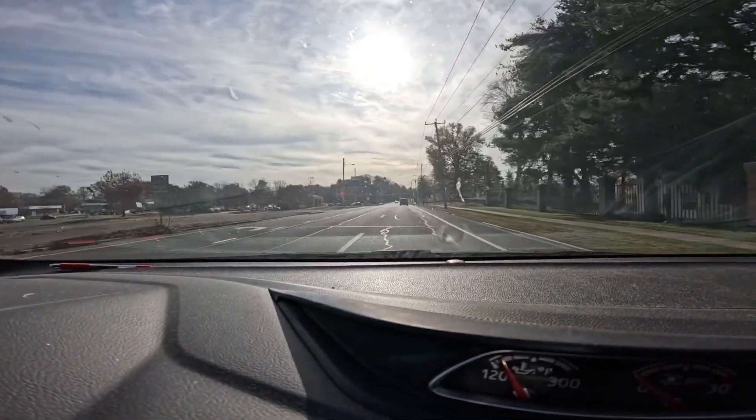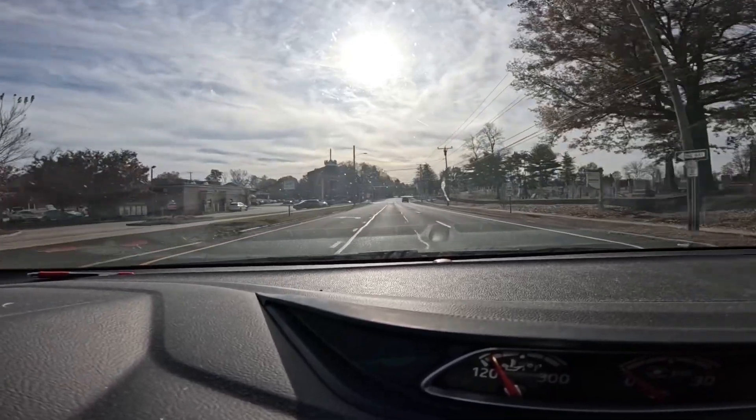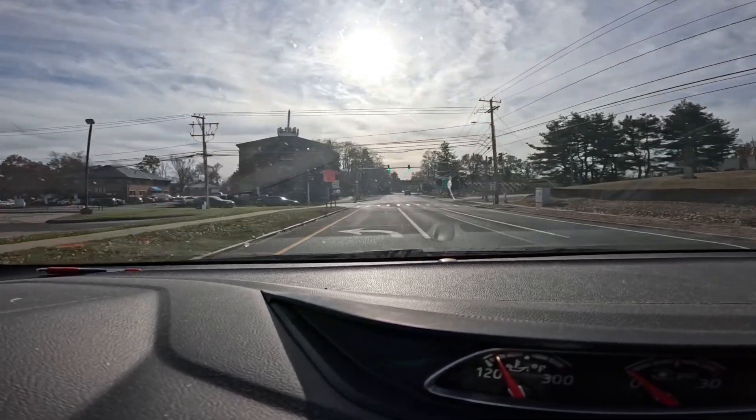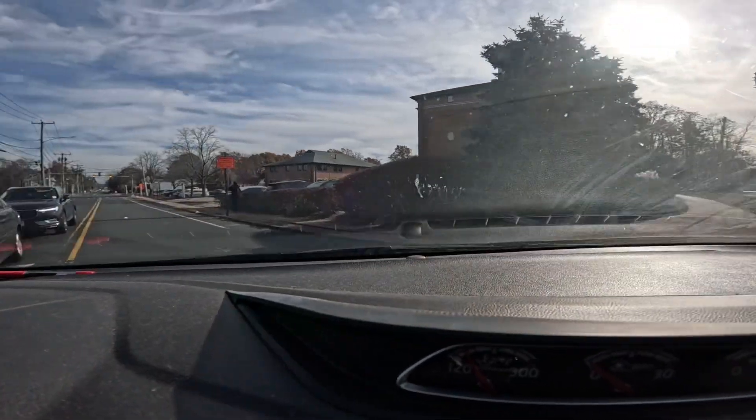I love it. It's good, it's quick, it's fun to drive. I just put Blizzak WS90 snow tires on it — I'm getting ready for winter here in Connecticut.